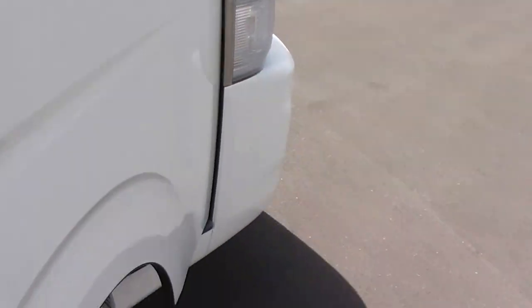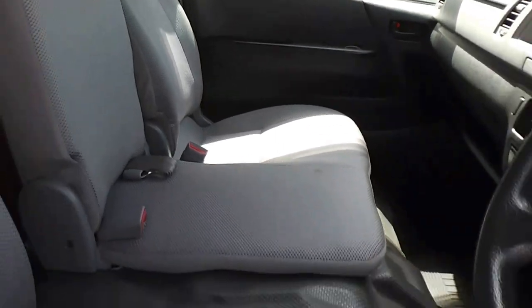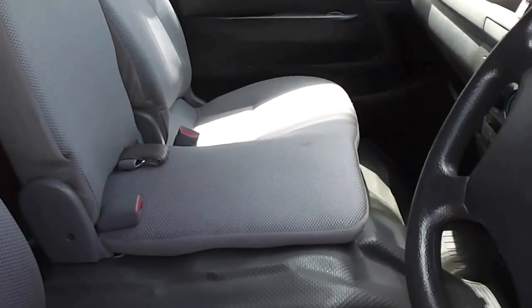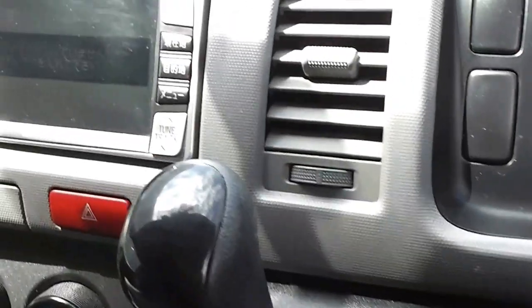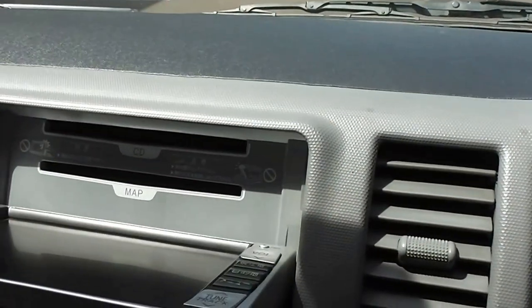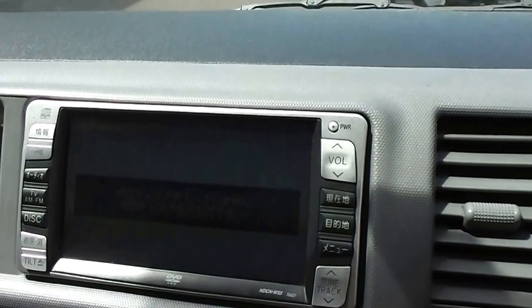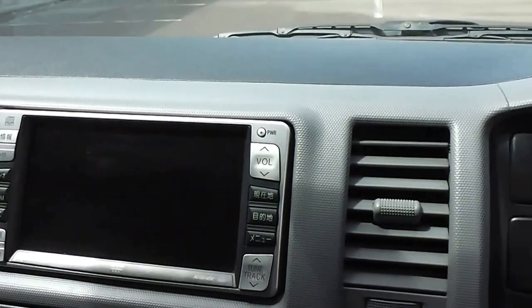Driver side SRS airbags and ABS anti-lock brakes. Three seats in the front with a grey cloth trim, and the trim is in excellent condition. Air conditioning, central door locking and electric windows, and a CD player. Put it into reverse and it's got a reversing camera at the back, so it makes parking nice and easy with that feature.